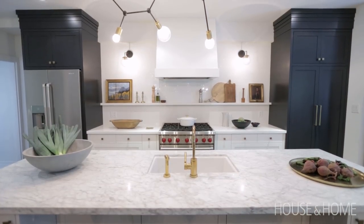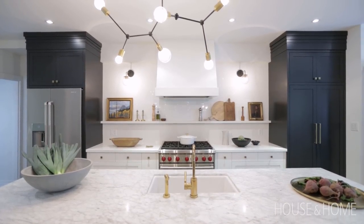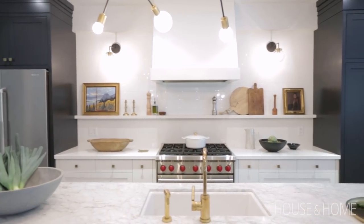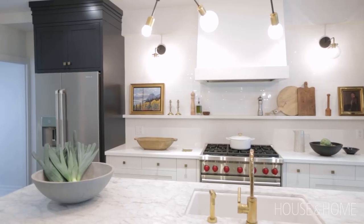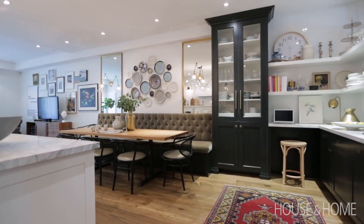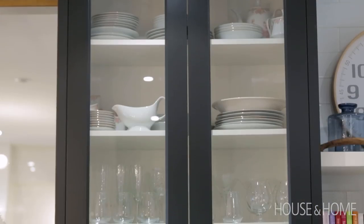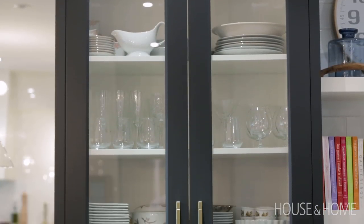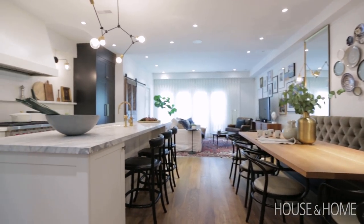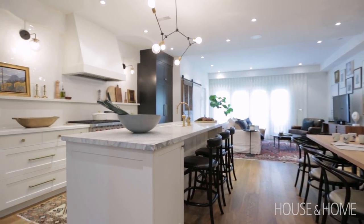She said early on she wanted a white kitchen with something really strong, and we came up with this armoire idea. On one side is the fridge, on the other side is a pantry, and we mimicked it in the bar and dining area where we did another armoire but this time with glass. She has a lot of beautiful things to display, so this was a good opportunity to put them behind glass, keep them contained, and also bring some continuity through the kitchen.